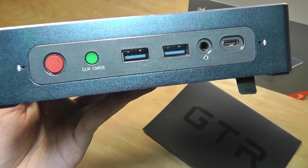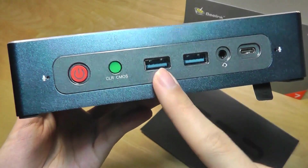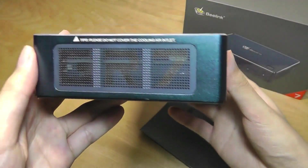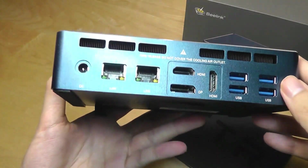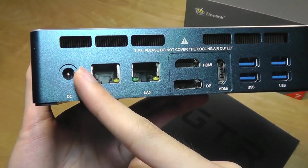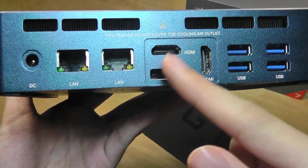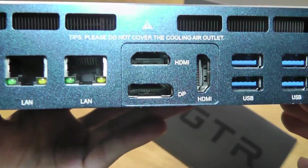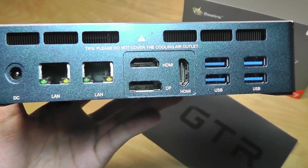On the front here we have an array of different ports, including the built-in microphones. There is a Type-C port which also works for video output, a 3.5mm auxiliary port, two full-size USB 3.0 ports, and a power on/off switch. The side features ventilation ports for the fans. On the very back we have additional ports, more fans for preventing overheating, the DC port for power, two Ethernet ports, three other display ports — two full-size HDMIs — getting you up to four monitors that you can link up simultaneously.